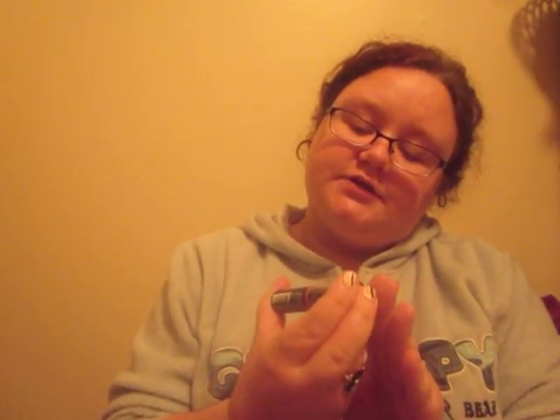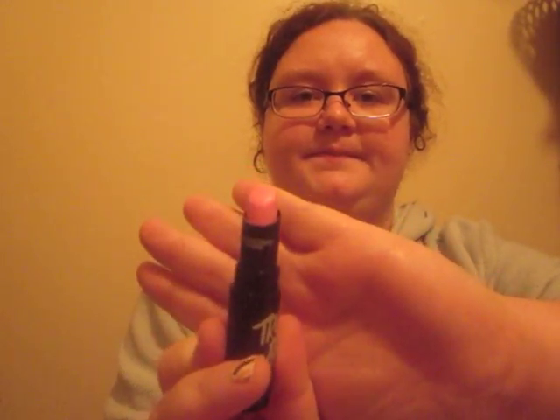For my lipstick, I have this True Matte Lipstick by Broadway Colors. Here's what it looks like. I'll do a swatch of it really quick for you. There's what it looks like. It's really, really pigmented. My mom's not a huge fan of it, but I really like it. And it's what I wear, so I guess her opinion doesn't really matter to me.